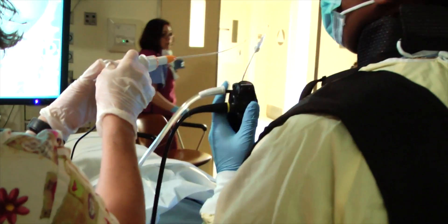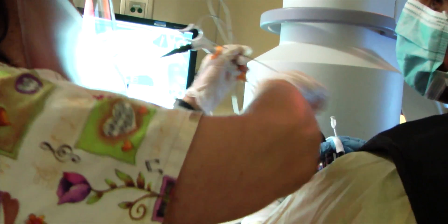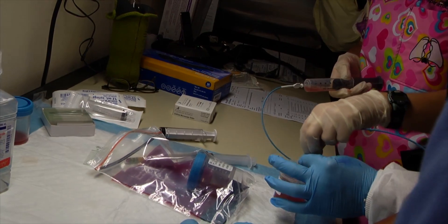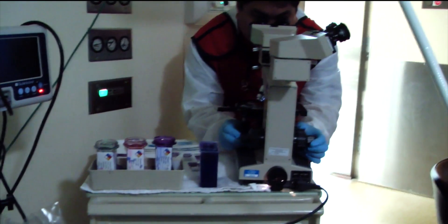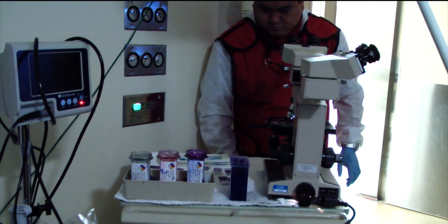So when she squeezes the handle, it flexes the tip in the direction that the arrow says. When we get to the space that we want to be, we'll take out the tip that guided us there and pass through that channel the needles, the forceps, and all of the other tools necessary to take samples out of that tumor. The person who looks at the specimen collected from the patient's lungs is a cytotechnologist, who looks at the slides and gives feedback as to whether they see suspicious cells.